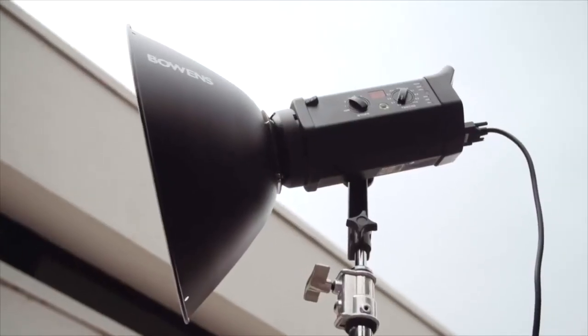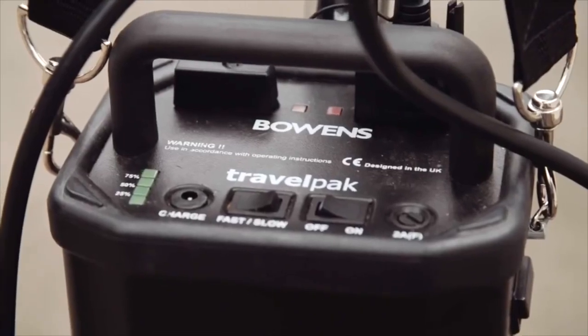We're working today with a single light setup which is the Gemini 750 with a travel pack, which is fantastic for this type of work because it's portable, you can move it around, and it gives out quite a bit of power.